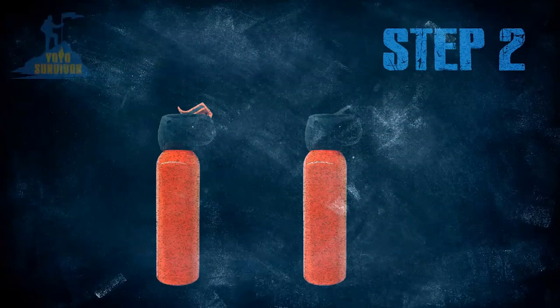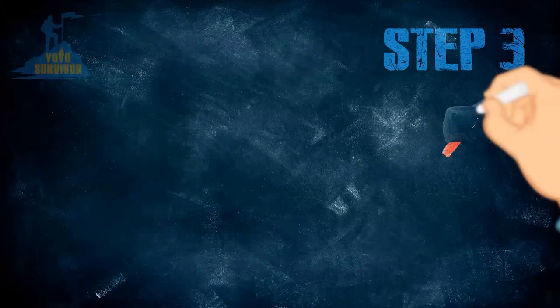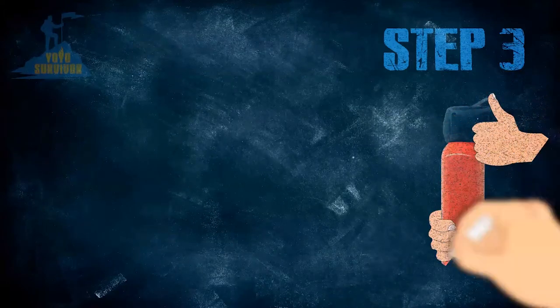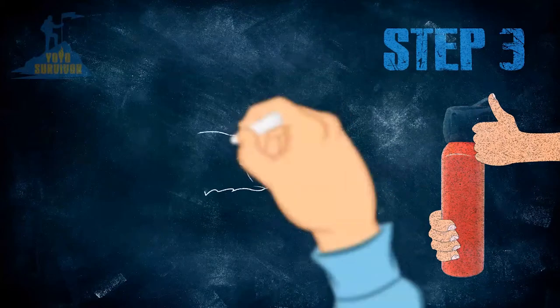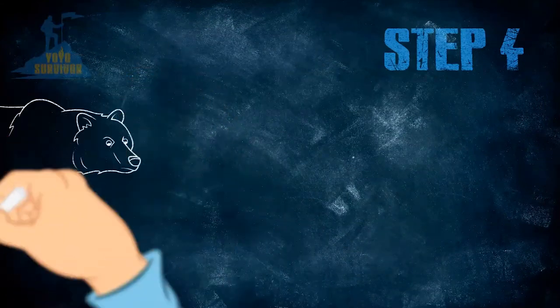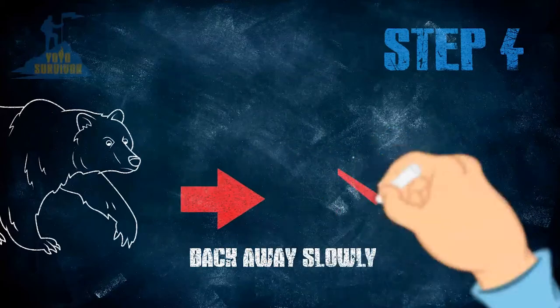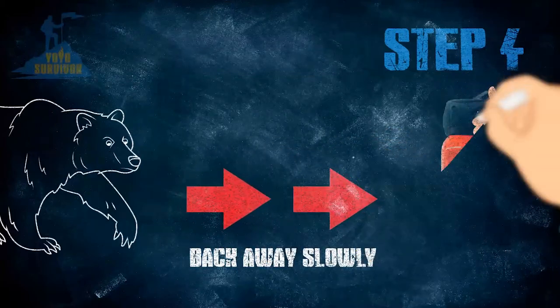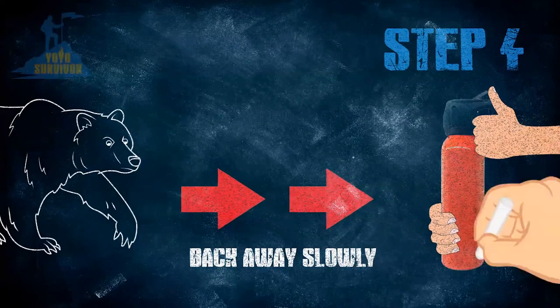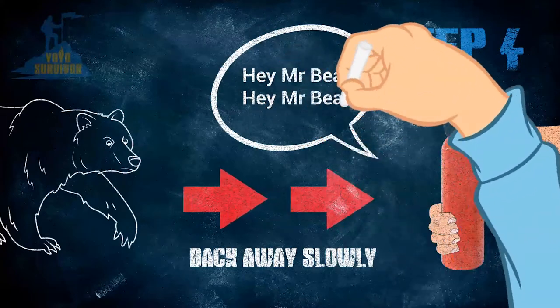Step two: remove your bear spray from its holster and take off the safety clip. Step three: keep one hand on the trigger and the other hand holding the canister firmly, as it may kick back a little if you use it, and have it pointing towards the direction of the bear. Step four: back away slowly, avoiding eye contact. Now's not the time to yell though, as it's got a bead on you. So talk to the bear as you're backing away in a nice, soft, confident voice — something like: 'Hey bear, I mean you no harm. I don't taste very nice either.'